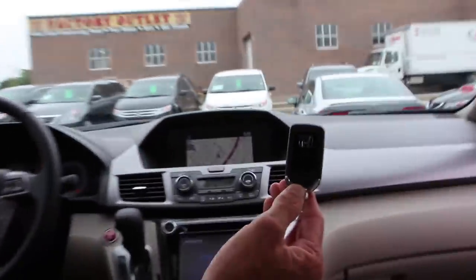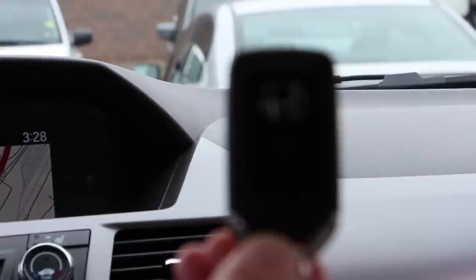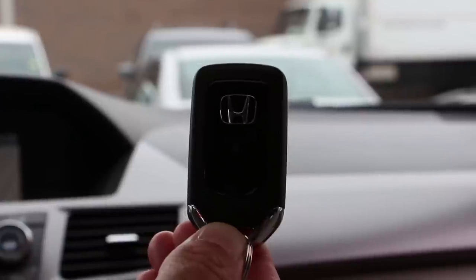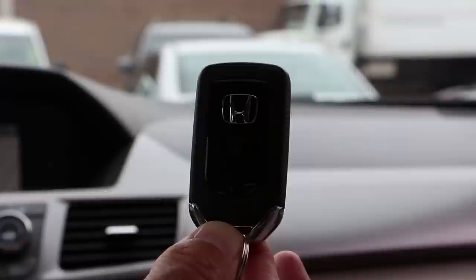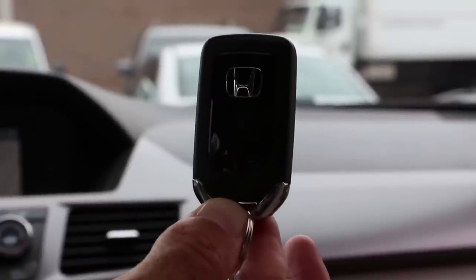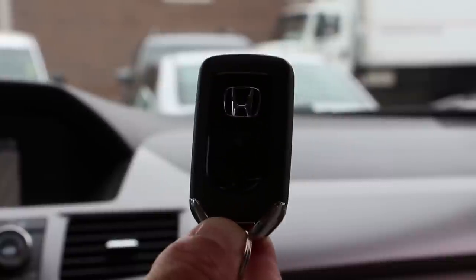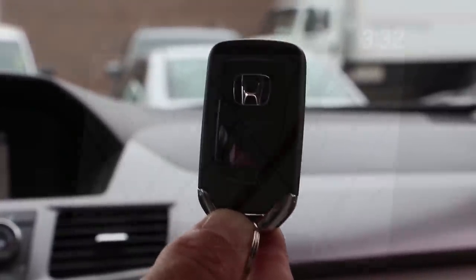This vehicle is equipped with Honda's keyless go system. You'll notice this particular key is the driver two key — you'll get two keys for each vehicle, one being the driver one key and the other the driver two key. Once you've set your seat and your mirrors, this particular key, no matter who's driven the car before you, will put everything back to your original position including the mirrors, so you don't have to keep trying to find that perfect spot you found yesterday.